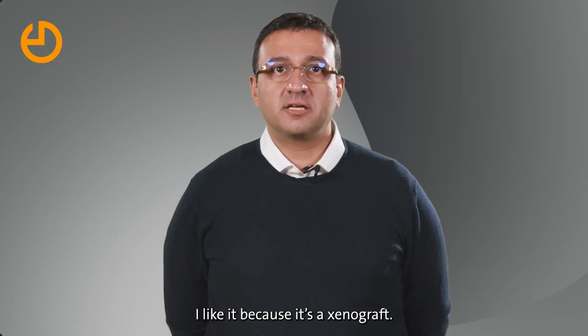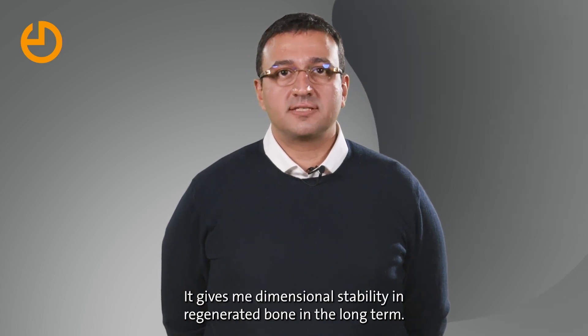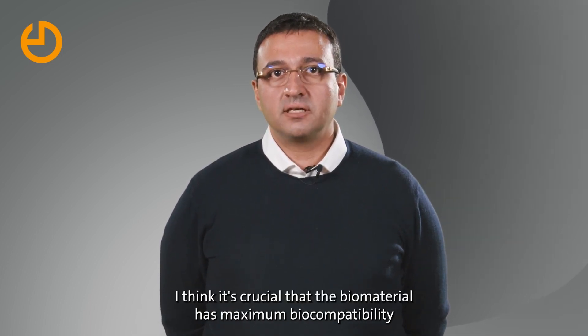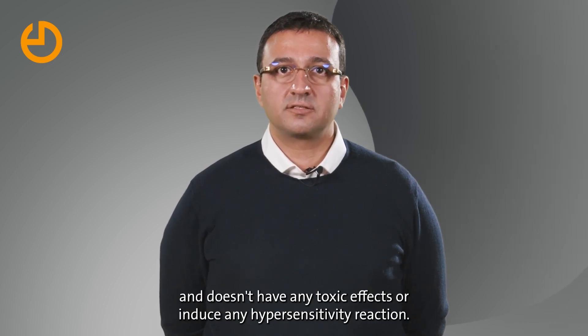I like it because it's a xenograft. It gives me dimensional stability in regenerated bone in the long term. It's biocompatibility — I think it's crucial that the biomaterial has maximum biocompatibility and doesn't have any toxic effects or induce any hypersensitivity reaction.